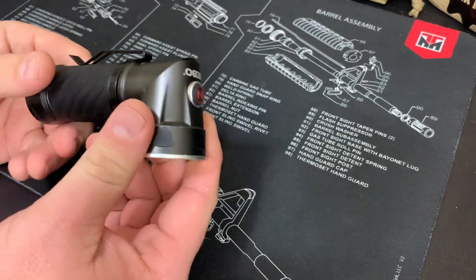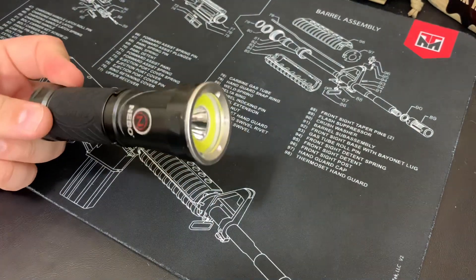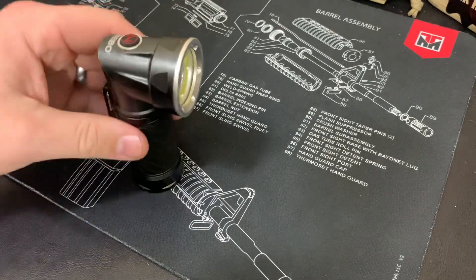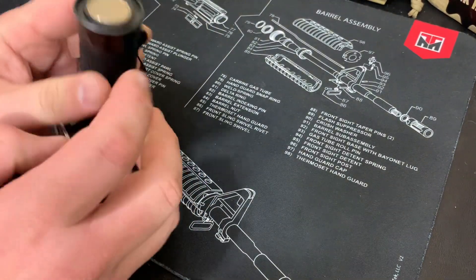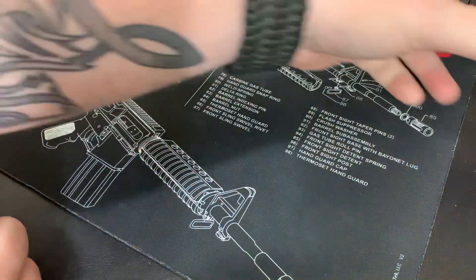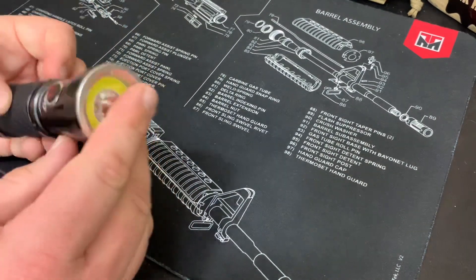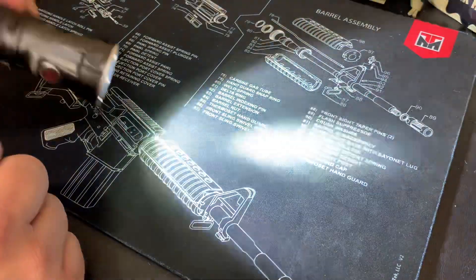It does swivel right here, so I can swivel it out and it becomes a standard light, or if I want something like a work light for a different application — hang it on my pack or hang it somewhere — I can do that. This right here is a magnet, so I can attach it to a metal surface if I need to. That's a cool feature.